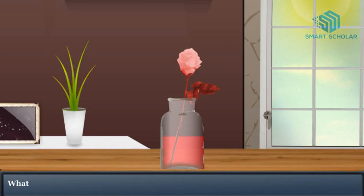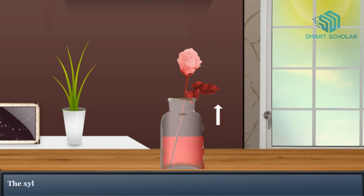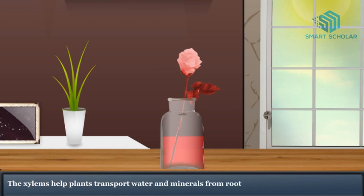What has actually happened? The red colored water has traveled up the stem into leaves and flowers through the xylems. The xylems help plants transport water and minerals from root to different parts of the plants.